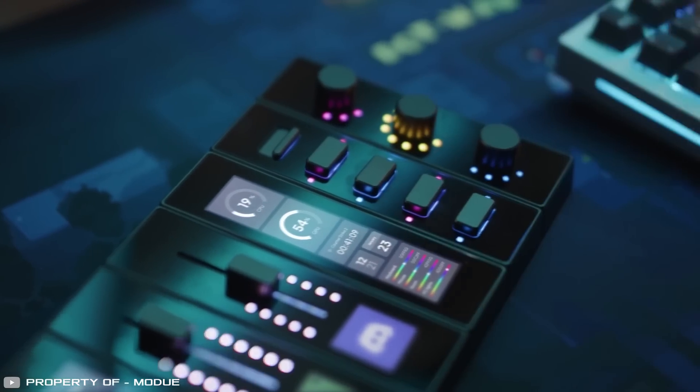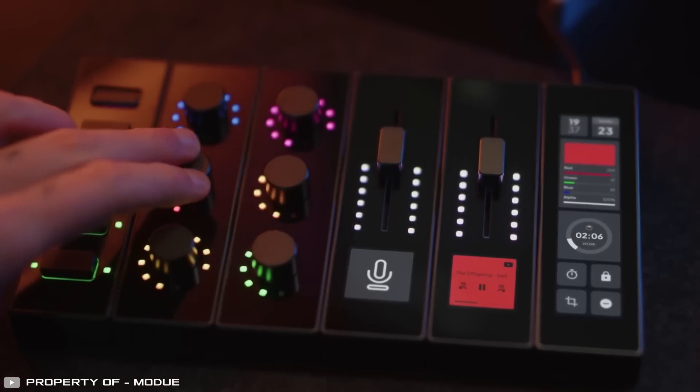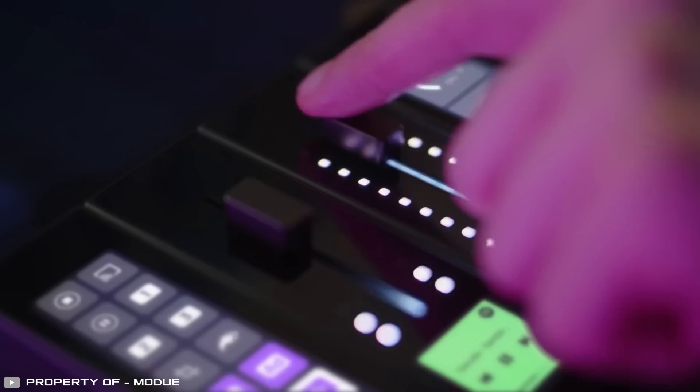With this remote, you can adjust volumes and sound effects in computer apps and games, turn lights on and off in the house, lower blinds, and manage Zoom, browsers, documents, and more. It works seamlessly with devices on Windows and macOS platforms.